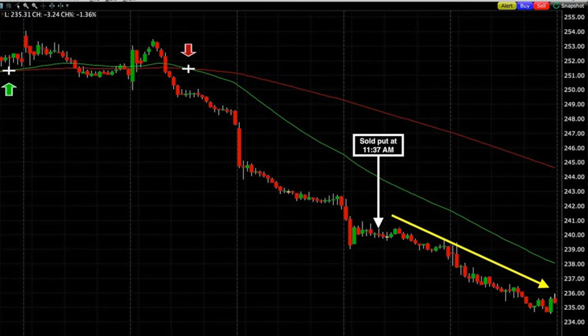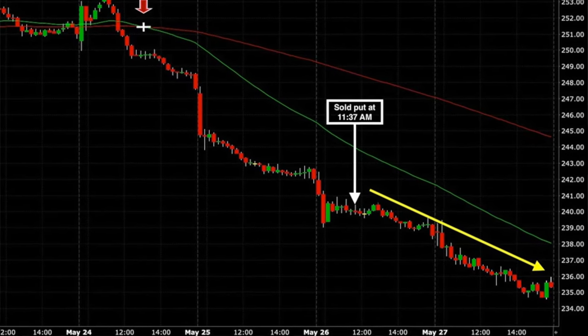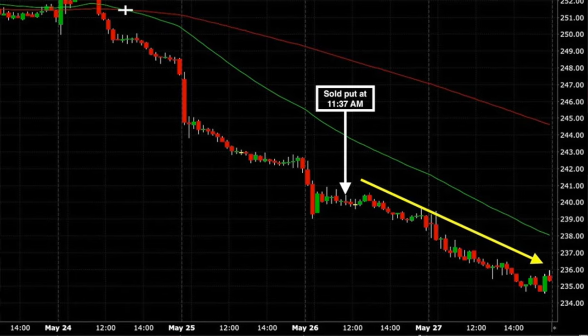As you can see on the 15-minute chart, over the past couple of days since we simply sold this put option at 11:37 AM, Amgen has just continued to decline. Now we had very good technical reasons to sell this put option, but we never know how these trades are going to turn out. All we can do is try to put the odds of winning these trades in our favor. You're probably thinking — why is Randy starting this video by showing a trade that's gone against him? Let me show you why.